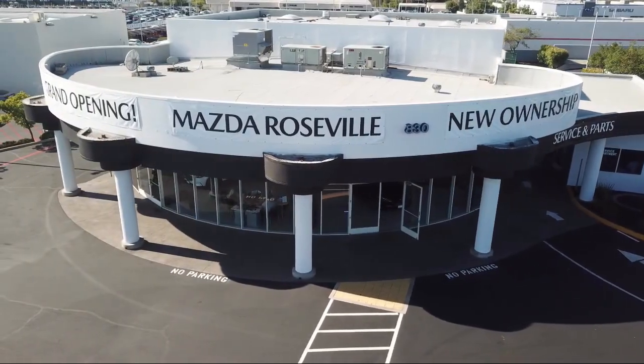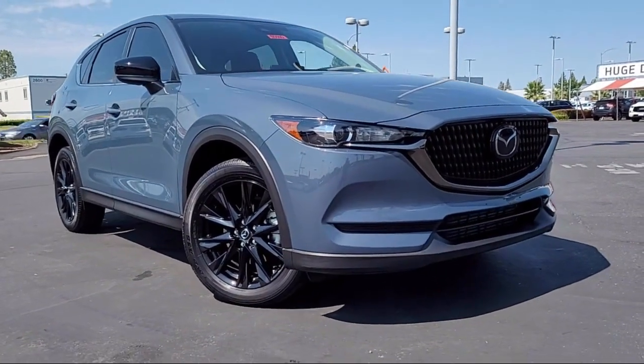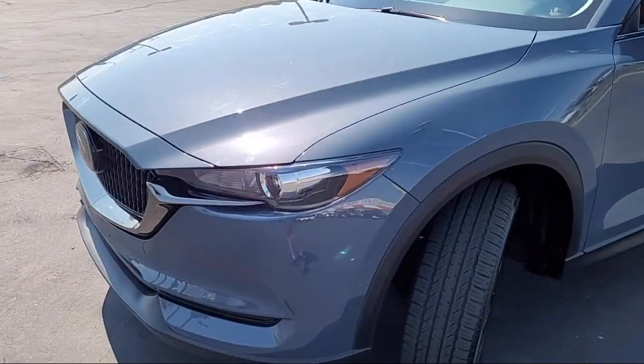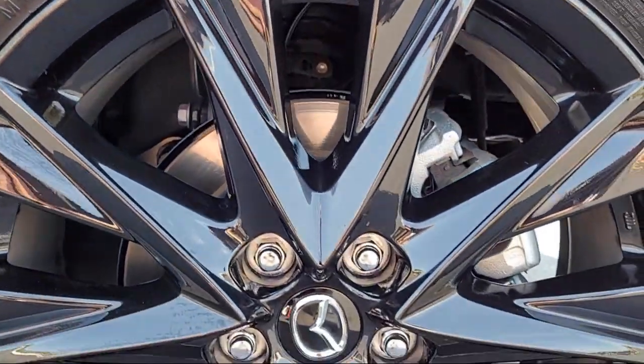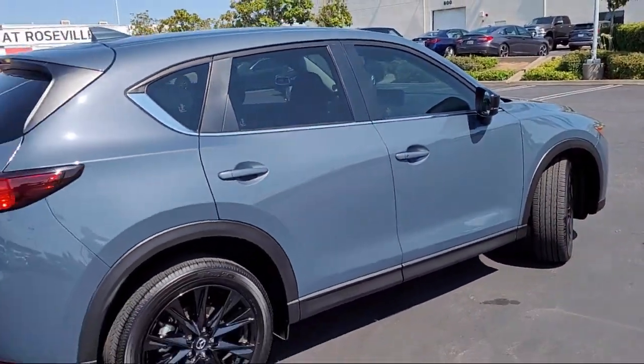Welcome to Mazda Roseville, and here's a look at another one of our great vehicles from our inventory. It comes equipped with rain-sensitive windshield wipers, heated front seats, auto high-beam headlamp control, rear-view camera, keyless entry, rear spoiler, and alloy wheels.